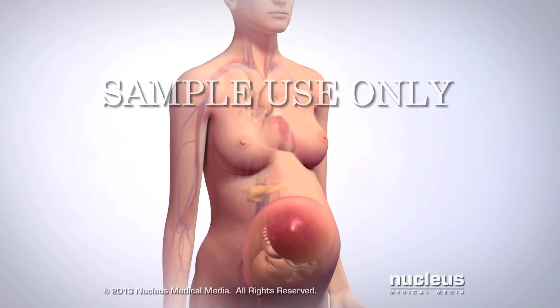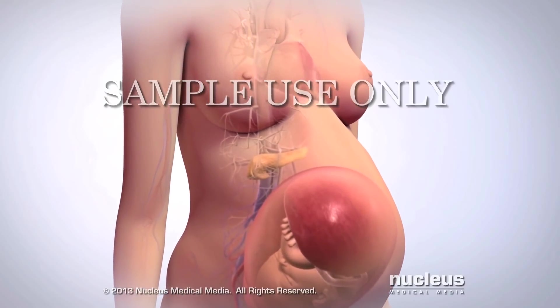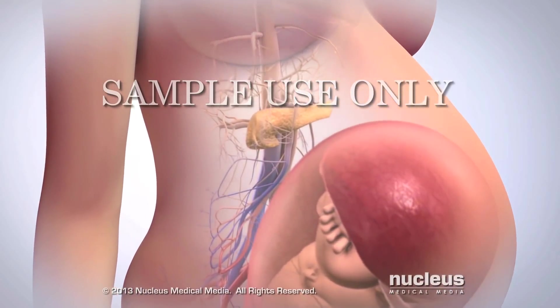If you have gestational diabetes during your pregnancy, the level of sugar in your bloodstream is higher than normal.